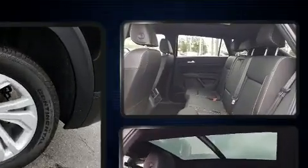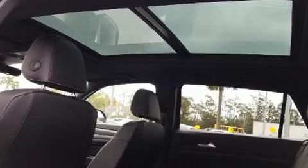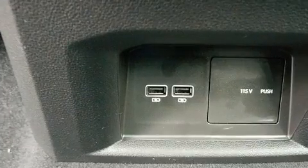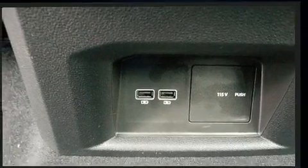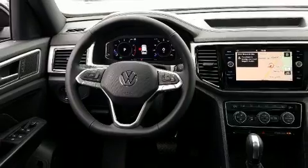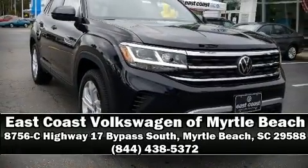Volkswagen also prioritized safety and security with features such as dual front impact airbags, head curtain airbags, traction control, brake assist, a panic alarm, an emergency communication system, and four-wheel disc brakes with ABS. You'll never lose visibility with rain-sensing wipers, which activate automatically when the drops start to fall. Stop by our dealership or give us a call for more information.